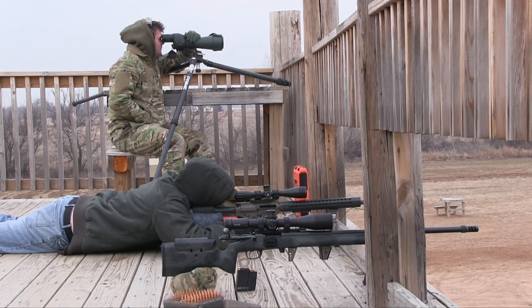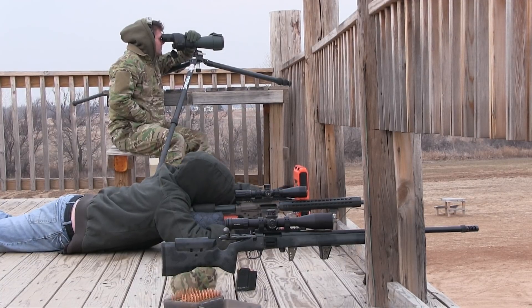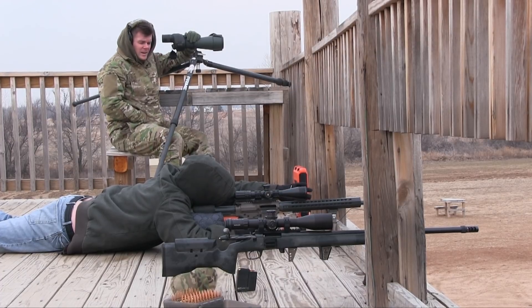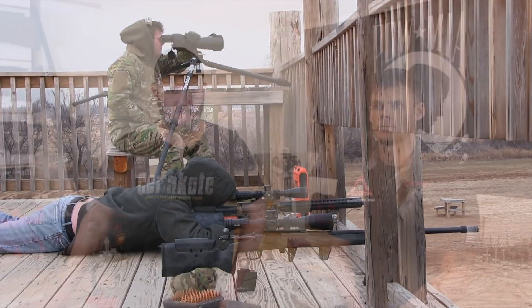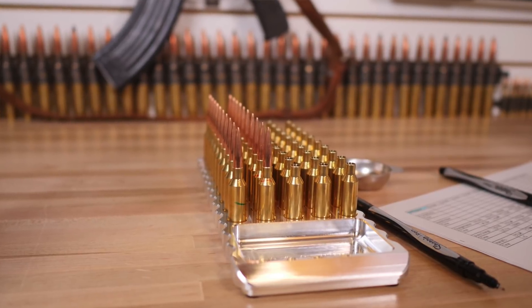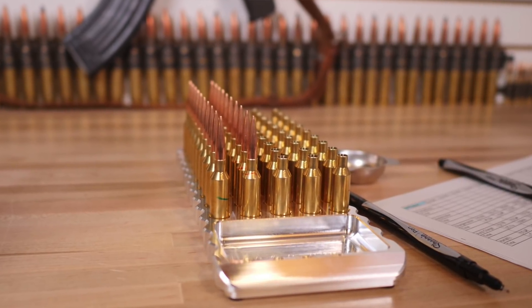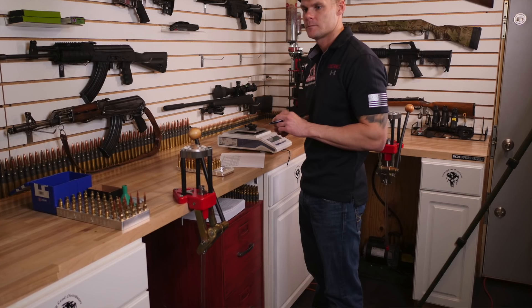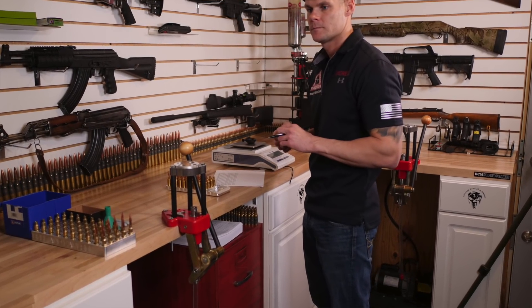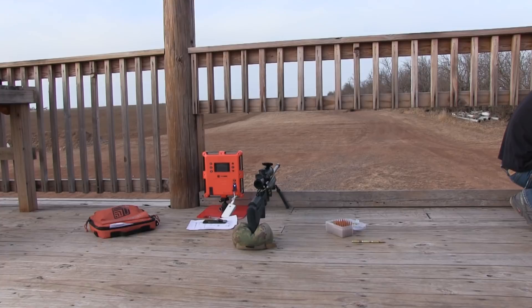Mine is an LR-308 6.5 Creedmoor AR-10 with a Criterion 24 inch barrel cut back to 22, direct thread Omega can. Load data: 42.2 grains of H4350, Lapua brass, CCI 450 primer, Hornady 140 ELDM projectile, loaded to mag length 2.815. To remove variables and make the only variable the powder drop, all 50 cases per machine — 10 rounds each — are prepped the same, primed the same, with identical neck tension. Anything seated hard was set aside, so the only variable will be the powder drop.